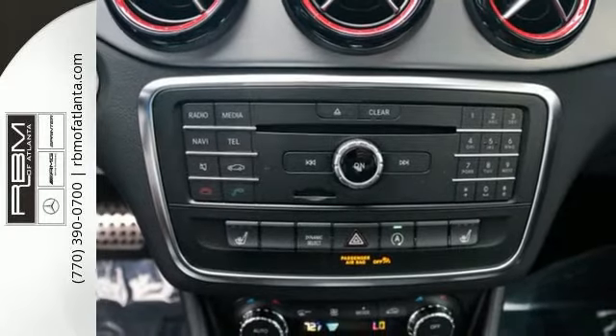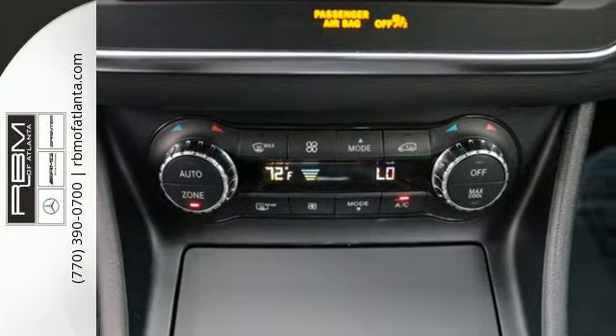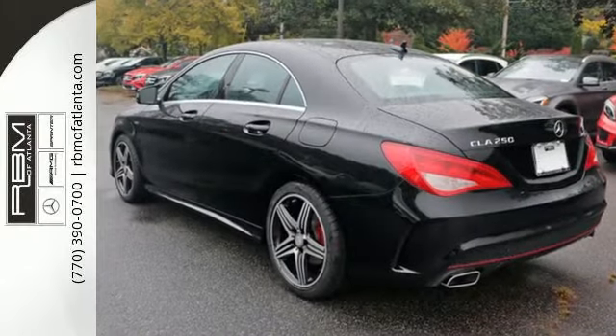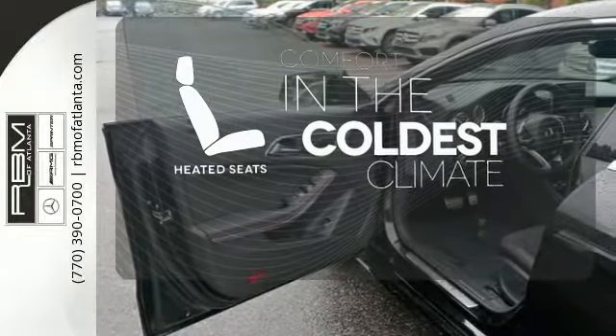Ambient interior lighting greets you. Front sport seats and dual-zone climate control add to your comfort, and the central controller and 7-inch color display add to the intuitive functionality. The heated seats keep you comfortable no matter how cold it is.